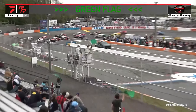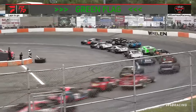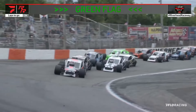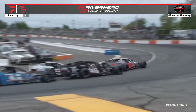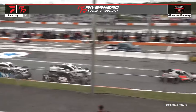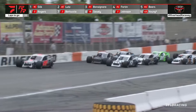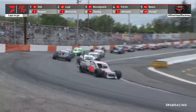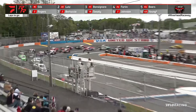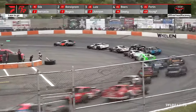Green flag back in the air. Ron Silk with a good restart. Here comes Bonsignore, here comes Lutz — Lutz nearly gets the bumper to the outside lane of Silk and taps him into turn four. Now they are side by side for second again. Ron Silk able to open up two car lengths over Justin Bonsignore, who is battling Craig Lutz for second. But now Bonsignore with a clear run to the inside comes to the second spot, and here comes Austin Beers.